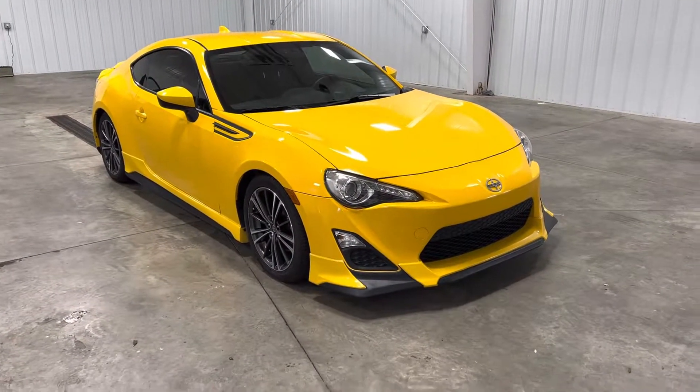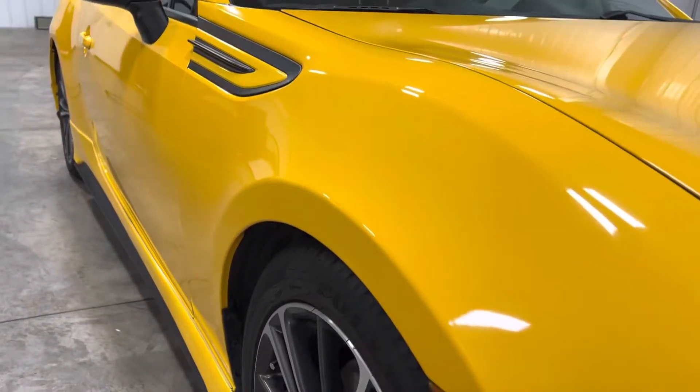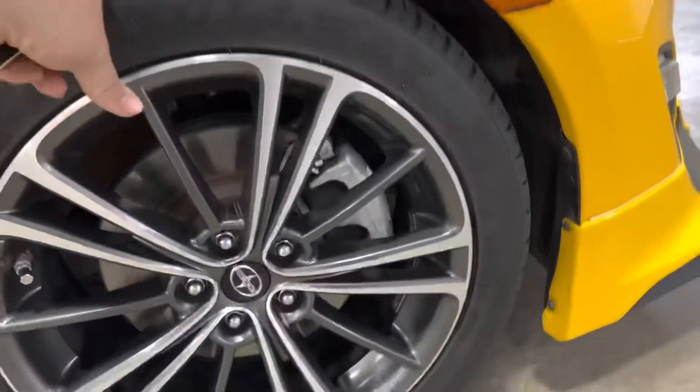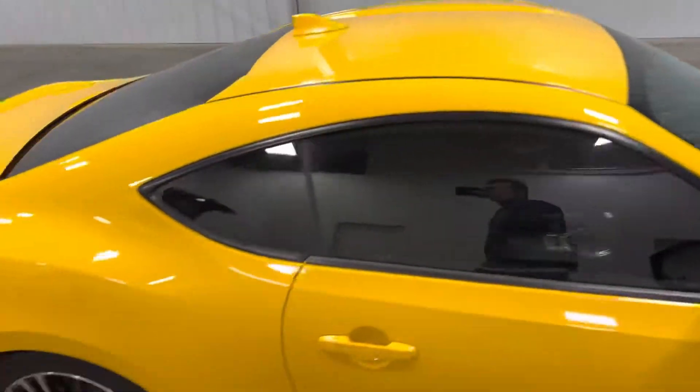This vehicle has been fully serviced. As you take a look down the bodyline, no dents, dings, scratches or blemishes, no curb scratching on the rims. Tires have plenty of tread left.